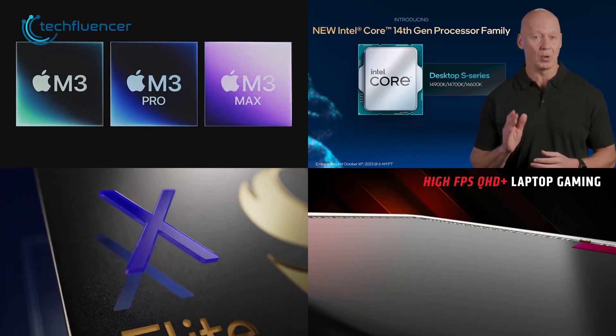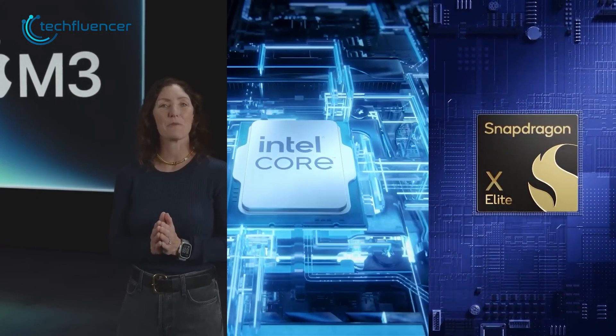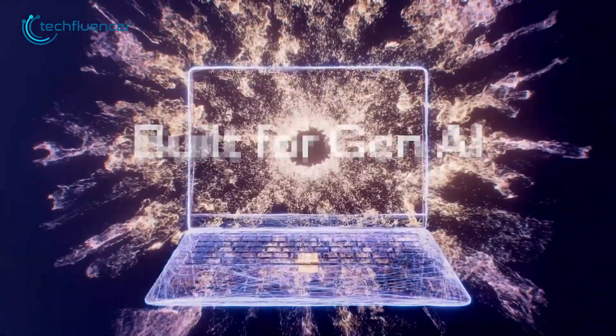2023 has been an exciting year in the computer chip business. Apple, Intel, and Qualcomm have all brought some cool new products to market, setting the stage for a new era in PC technology.